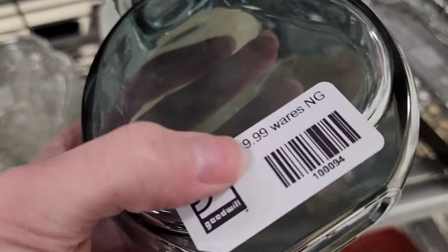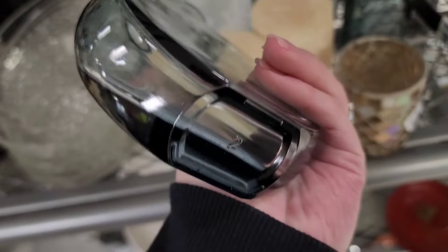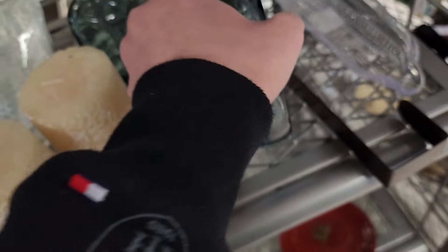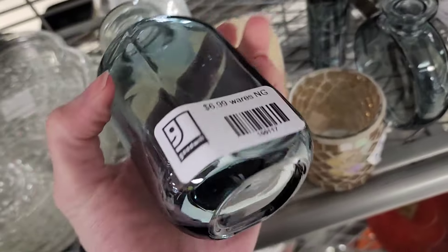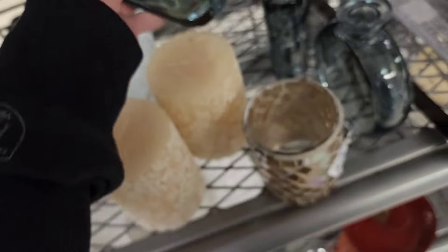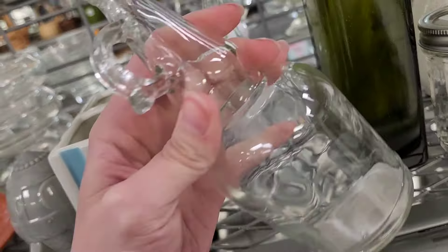Little vases right here — they've got $9.99 on that one. Are they out of their mind? They've got those new barcode tags now. That one's $8.99 and this one is $6.99 — that's gonna be a no. They're nice but not at Goodwill prices.